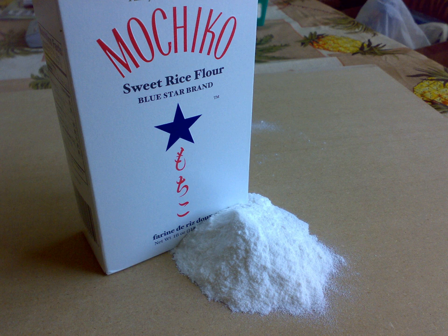In China, rice flour, called mi fen, is used in a variety of dishes, notably different kinds of rice noodles like mixian, or fried noodles called chow mi fen.